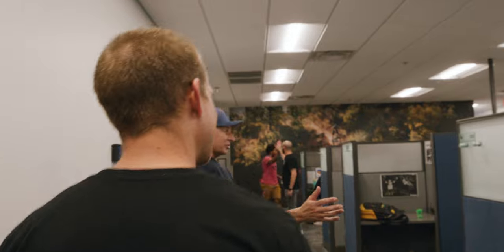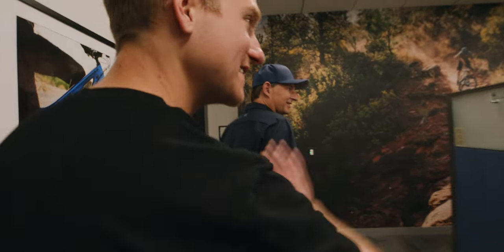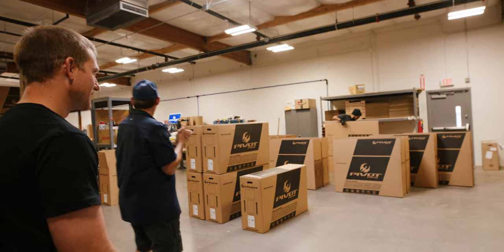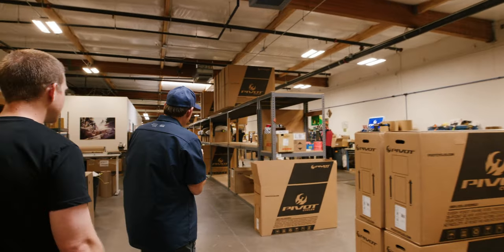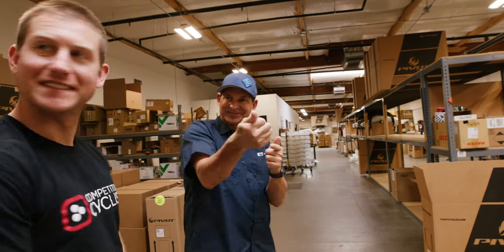Pivot customer service — so when you call in, this lovely crew will be taking care of any questions. We're out of the offices and into the warehouse and assembly line, and basically things come in the back door and go out the front door.